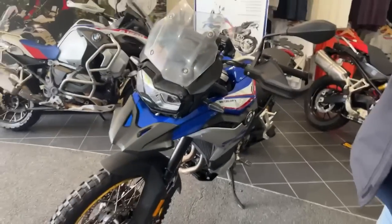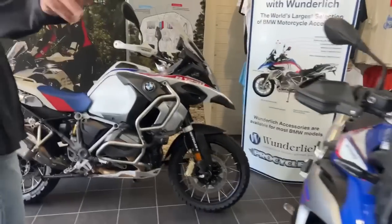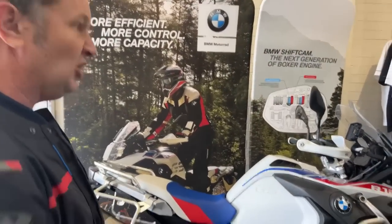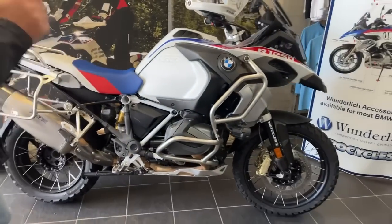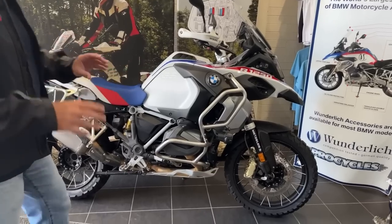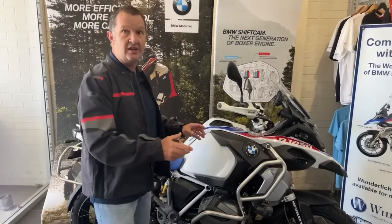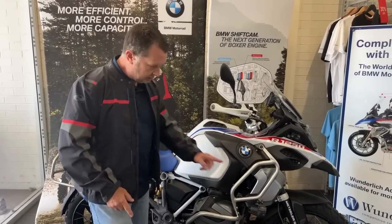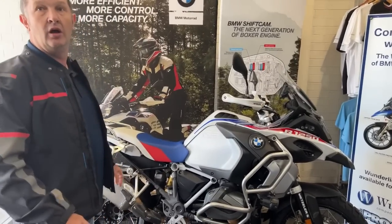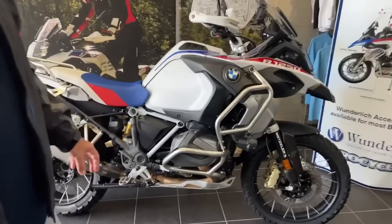What about next door? Here's our other one — the mothership! This one is the 1250 GSA Rally X — that's the full designation. There's a lot of different spec and models you can get with the Beamers. This one has a 30-litre fuel tank, crash bars, driving lights, and a longer screen. Yes, I'm foaming — I'm dribbling!